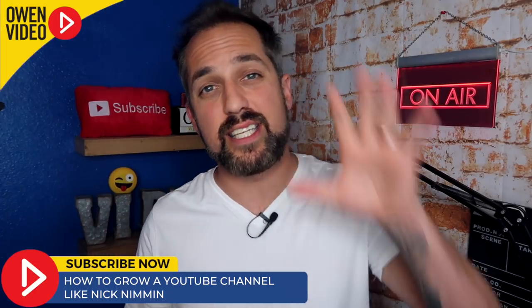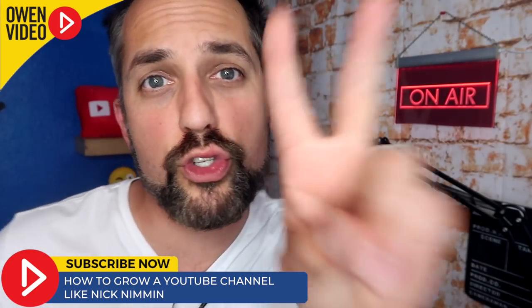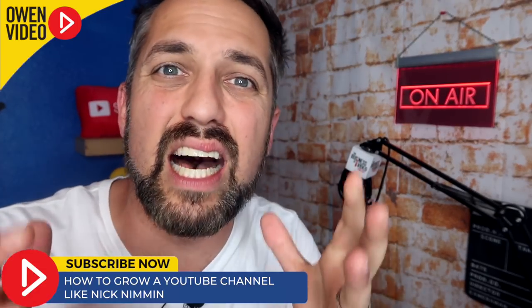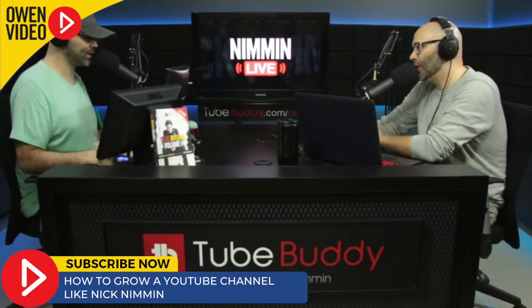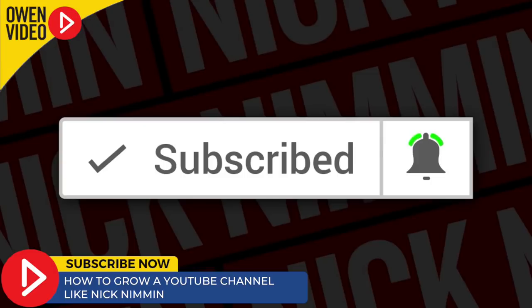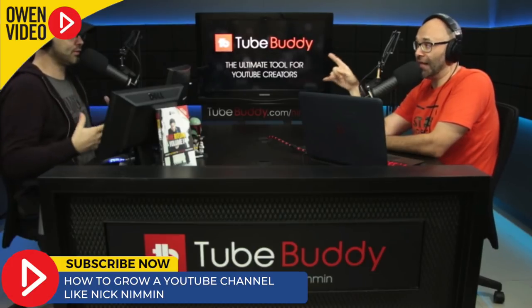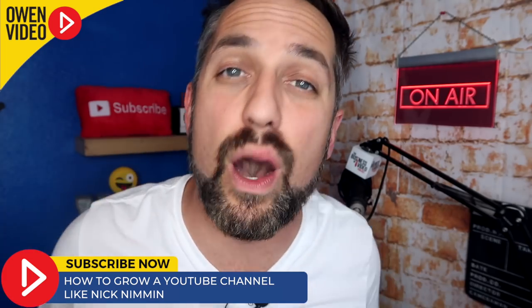And finally, that brings us to tip number five: live video. Earlier we talked about how Nick Nimmin has a strategy of uploading two regular videos per week and one live video per week. There's a ton of advantages to doing that. Nick Nimmin goes live every Saturday morning. First off, you're able to create a ton of engagement with your live viewers in the comment area. And with YouTube's new comment replay, replay viewers are able to share in that same excitement. That excitement leads to more comments, more likes, and more shares, which puts that video out into the newsfeed.